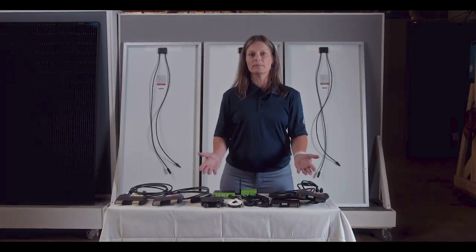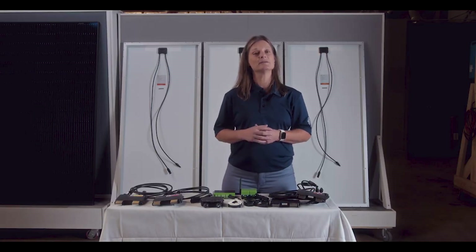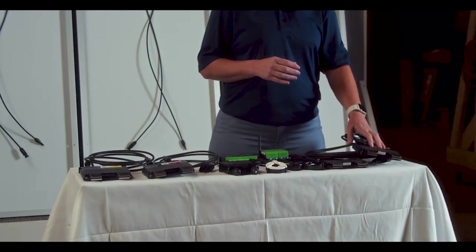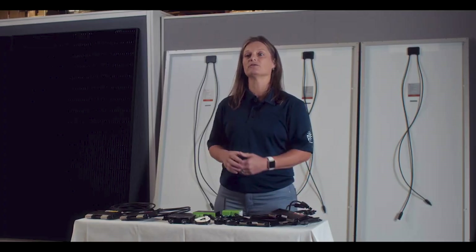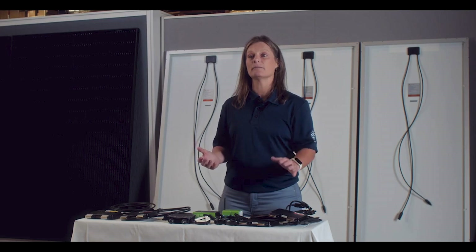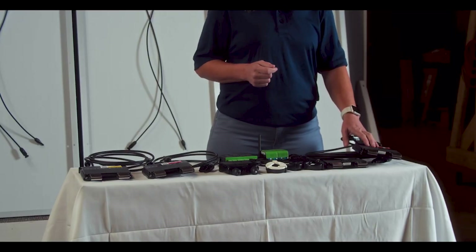As we wrap up, remember that rapid shutdown isn't just a regulatory requirement — it's about safety. The Tygo TS4 rapid shutdown units from Signature Solar provide options that not only enhance safety, but also optimize the performance of your solar system. Tygo even stands behind their product, backing them with a 25-year warranty, helping you feel secure in your purchase.